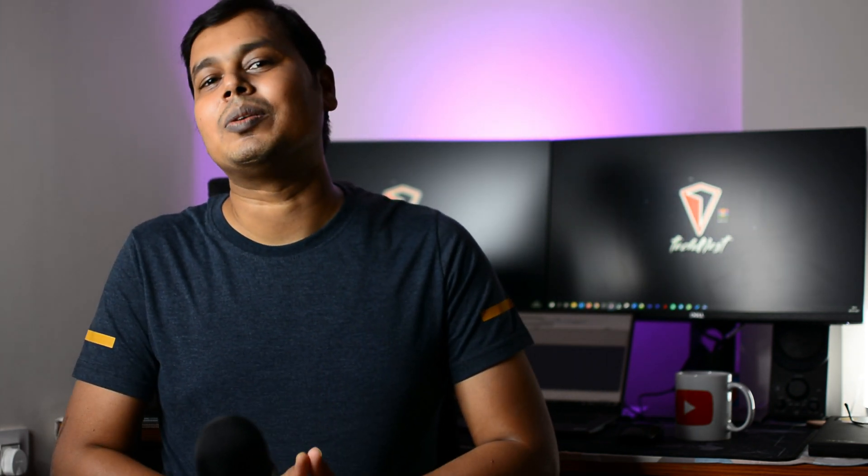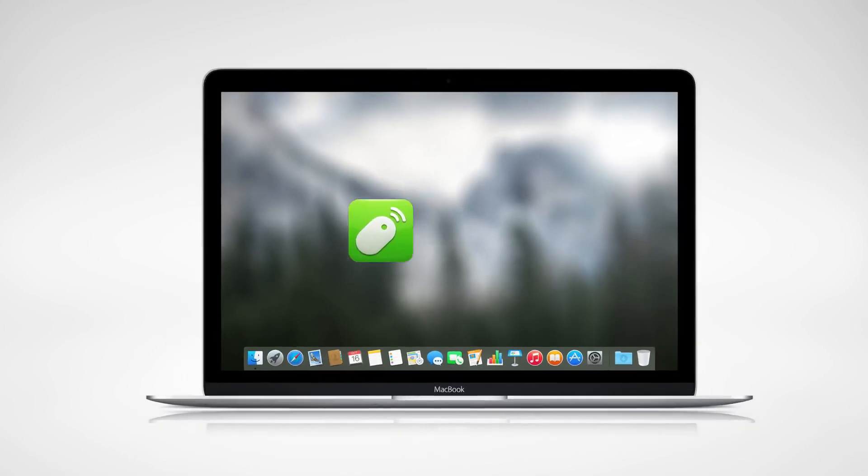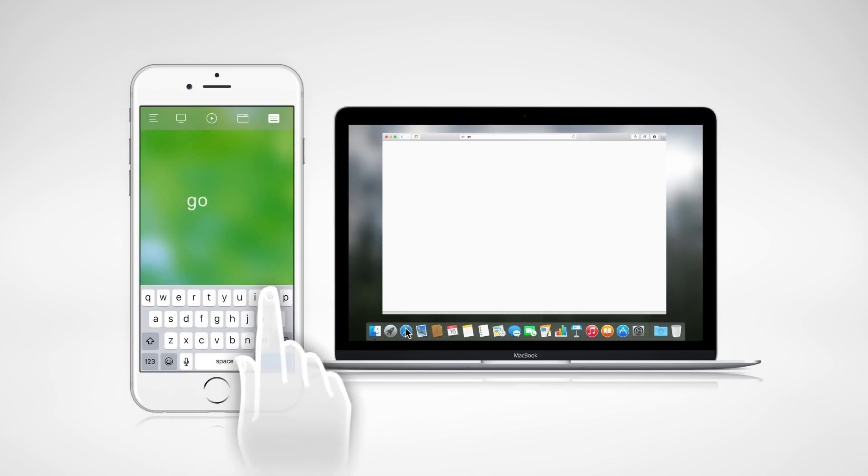Remote Mouse will transform your mobile phone into a multi-functional remote control for your computer. First, download the Remote Mouse app to your phone. Next, install the Remote Mouse server on your computer. Then connect both devices to the same Wi-Fi and your remote mouse is ready.